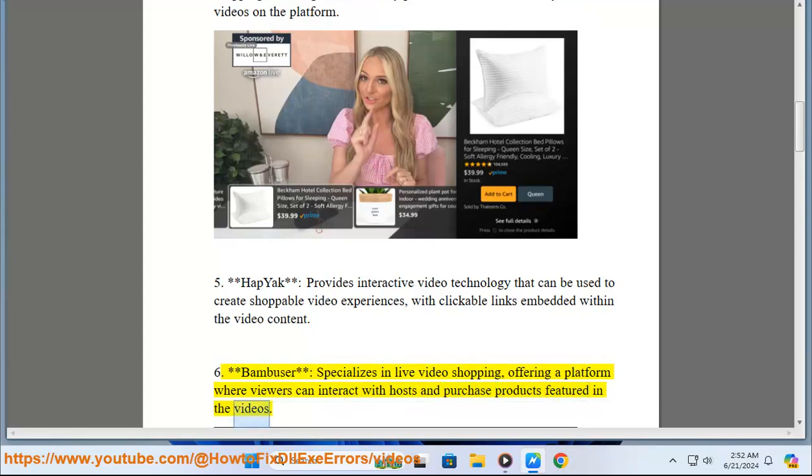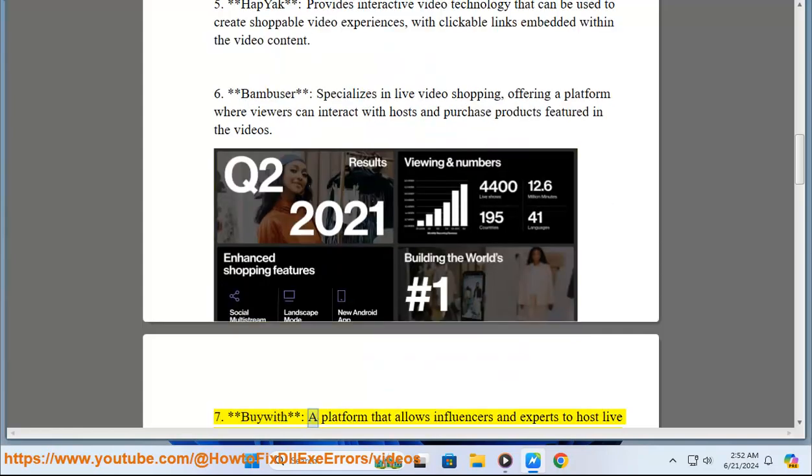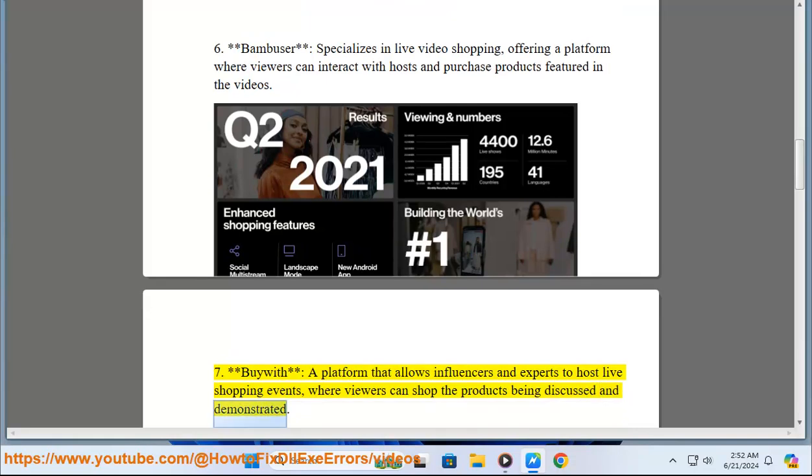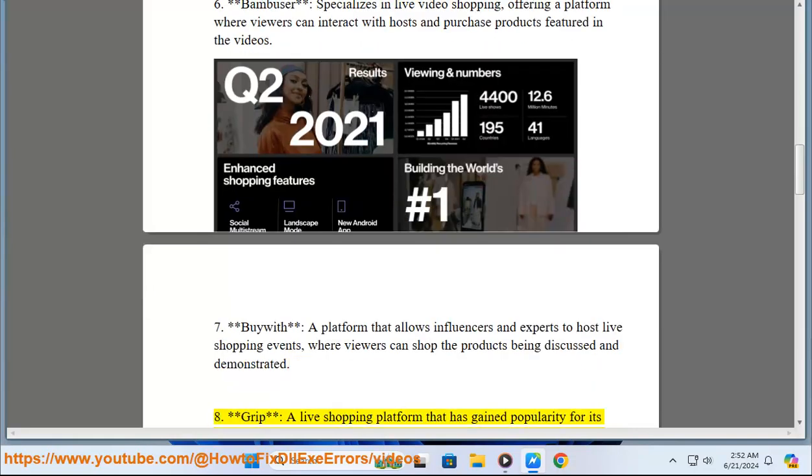7. By Way is a platform that allows influencers and experts to host live shopping events where viewers can shop the products being discussed and demonstrated. 8. Grip is a live shopping platform that has gained popularity for its inclusivity and global reach, connecting sellers and viewers in real time.